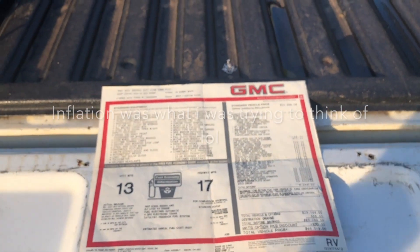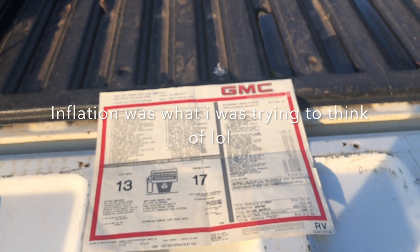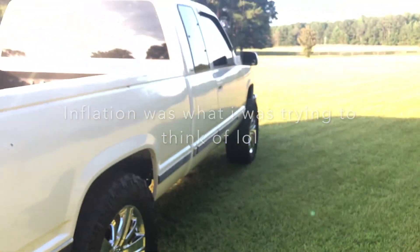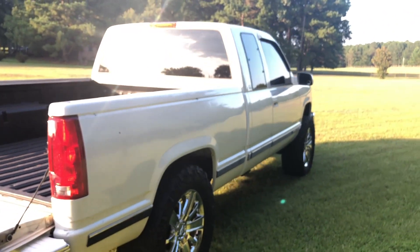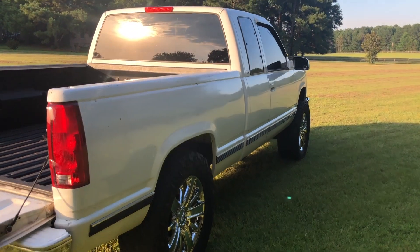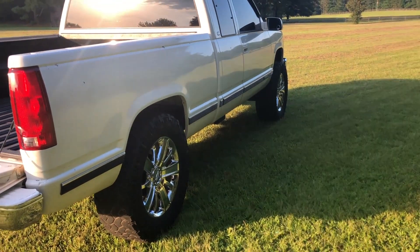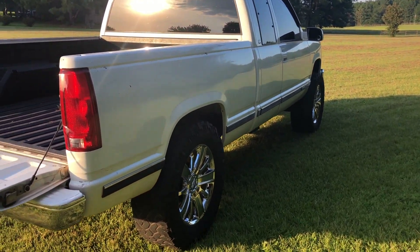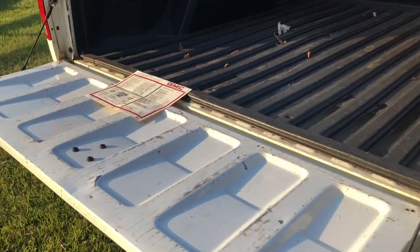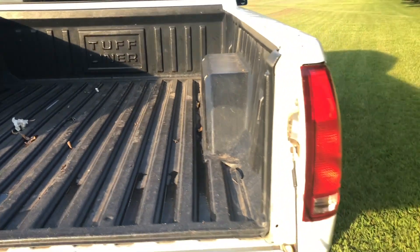So we get down to a total after everything of $29,019.05, and this is in 1997. If you equate the currency change over time, money from 1997 to today's standard means this truck would cost you $45,000 at sticker price — $29,000 in 1997 equates to about $45,000 in 2018.